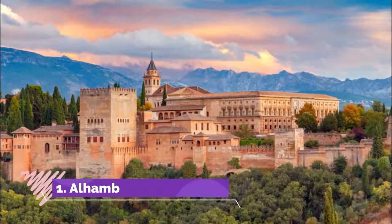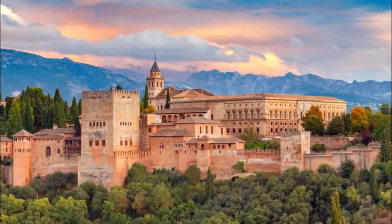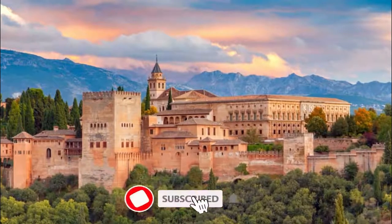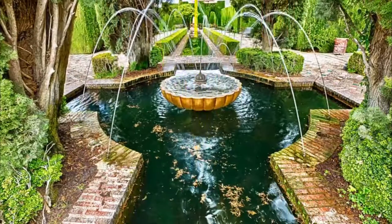Number one: Alhambra. This magnificent site is hard to sum up with a few words. The Alhambra is a palace, castle, summer retreat, and enclosed town all in one enchanting place.